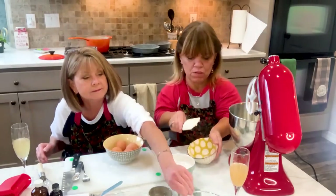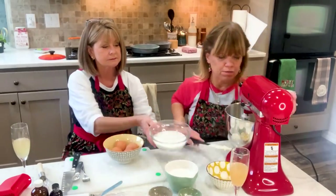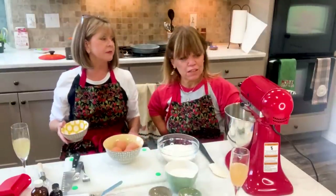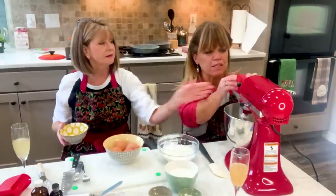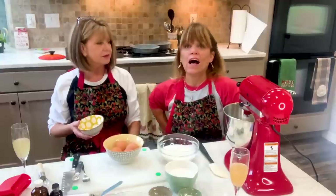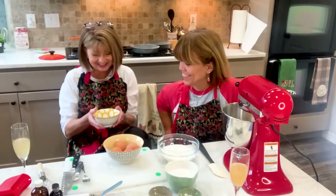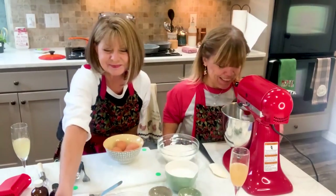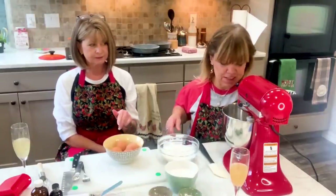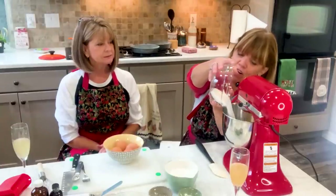Okay, I'll do the butter first. There's a loud noise — I think it's the paddle. I'm going to have to find a new paddle. Then we add the sugar. If you think I'm doing anything wrong, let me know.